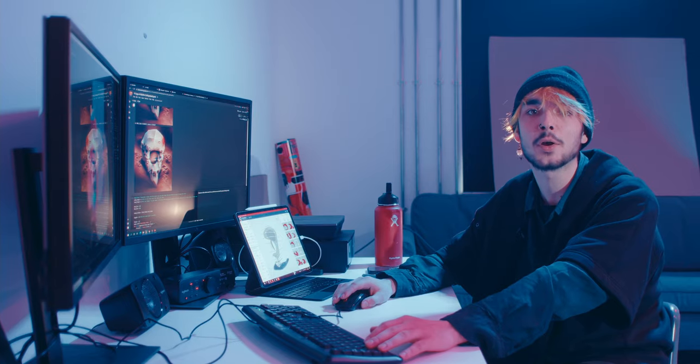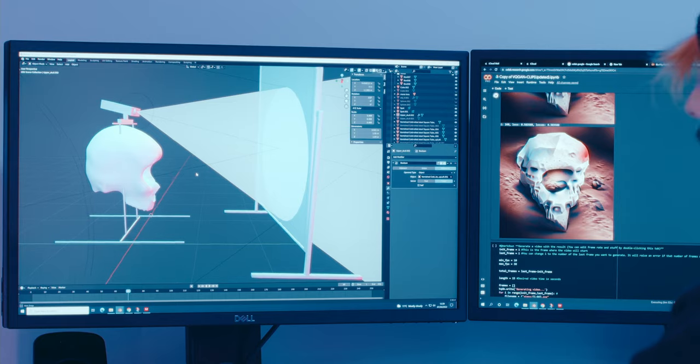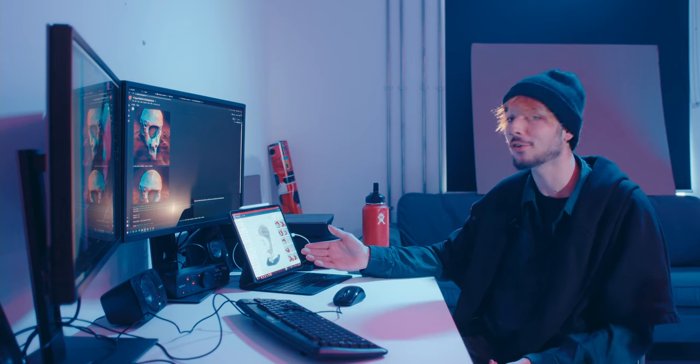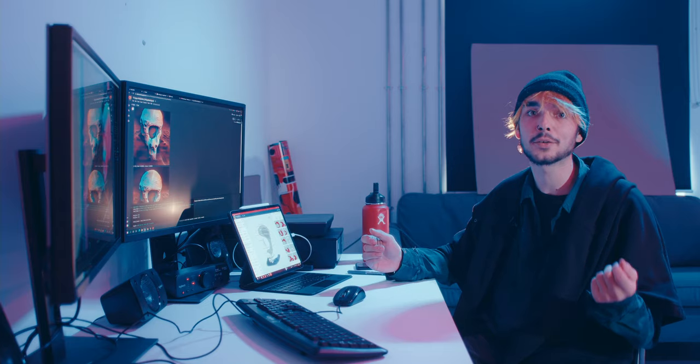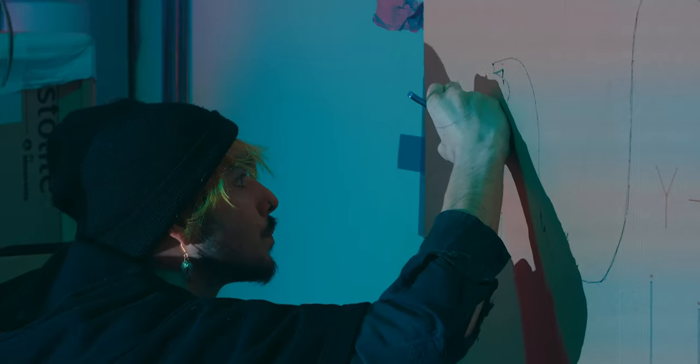The project I'm working on at the moment is a large-scale immersive sculpture for the Copeland Gallery show I've got coming up. I modelled a 3D skull in Blender, which I then exported into a slicer program to make a template that I can cut out by hand using cardboard. I then use a projector to project against the wall, trace out each shape, and slot them all together to create this large skull.